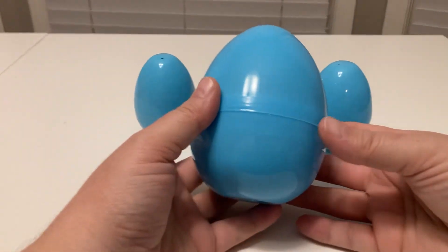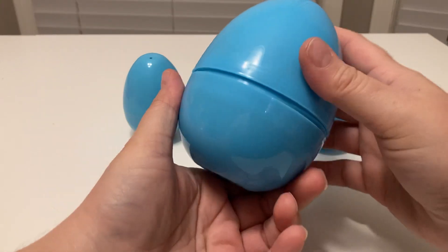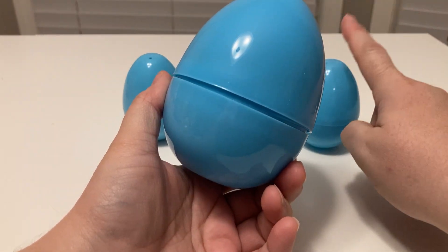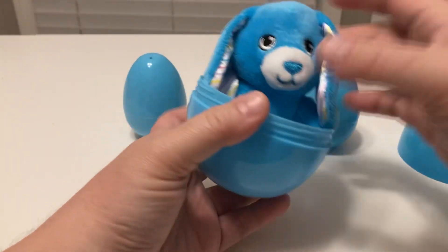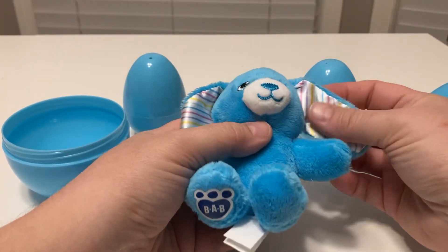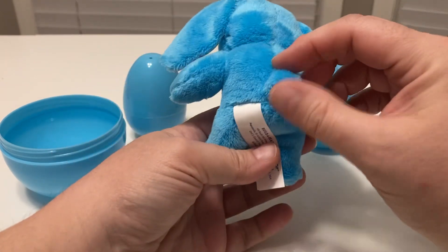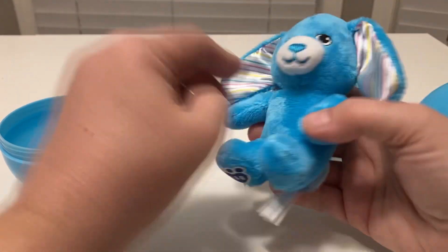For today's little adventure we're going to be opening up the blue egg from the Build-A-Bear egg hunt. Here is the big blue egg and it is a blue bunny with his Build-A-Bear on his legs. Look at the stripes on his ears — that is so adorable — and his nose and little tail. Oh, so precious.